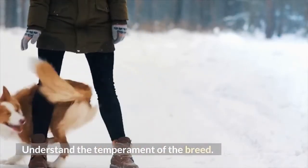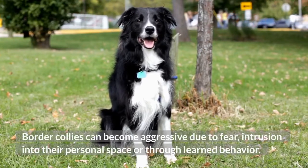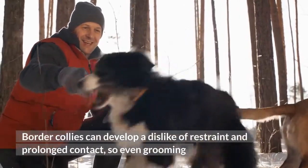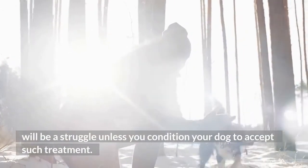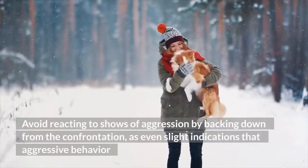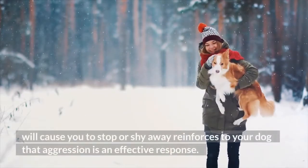Step 2: Understand the temperament of the breed. Border Collies can become aggressive due to fear, intrusion into their personal space, or through learned behavior. Handle your pet frequently from puppyhood. Border Collies can develop a dislike of restraint and prolonged contact, so even grooming will be a struggle unless you condition your dog to accept such treatment. Do not approach or handle your dog suddenly from behind. Avoid reacting to shows of aggression by backing down from the confrontation, as even slight indications that aggressive behavior will cause you to stop reinforces to your dog that aggression is an effective response.